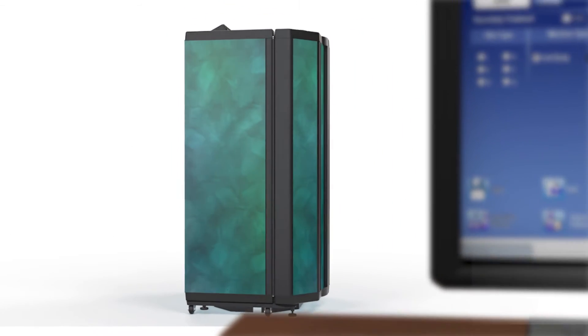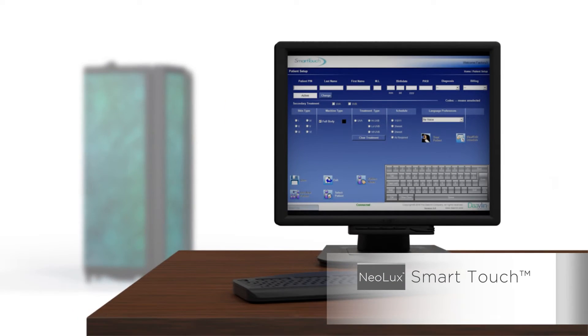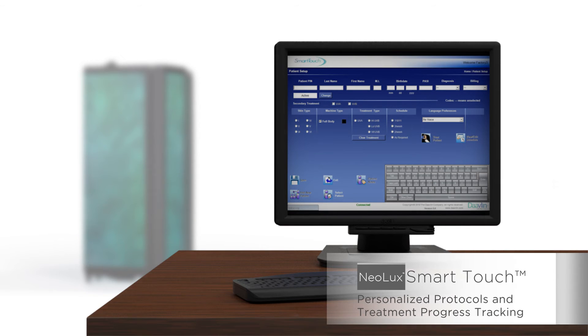Paired with Davlin's proprietary EMR compatible smart touch network, Neolux gives you peace of mind with a technological edge, allowing configuration of personalized protocols and tracking of treatment progress.